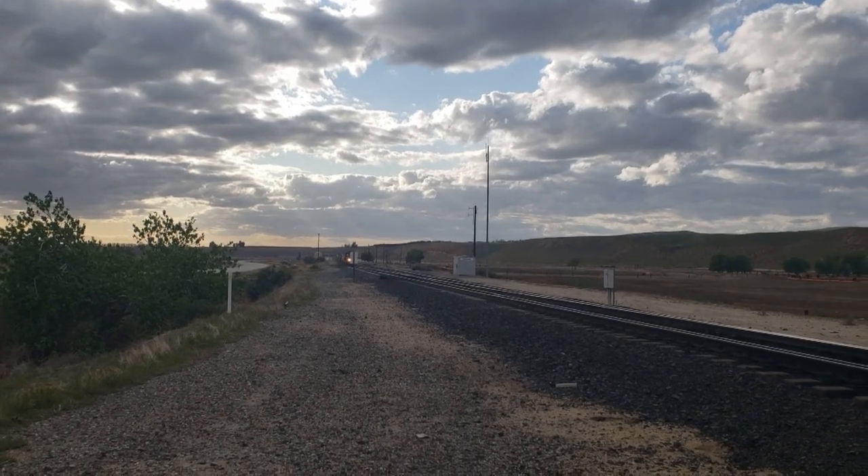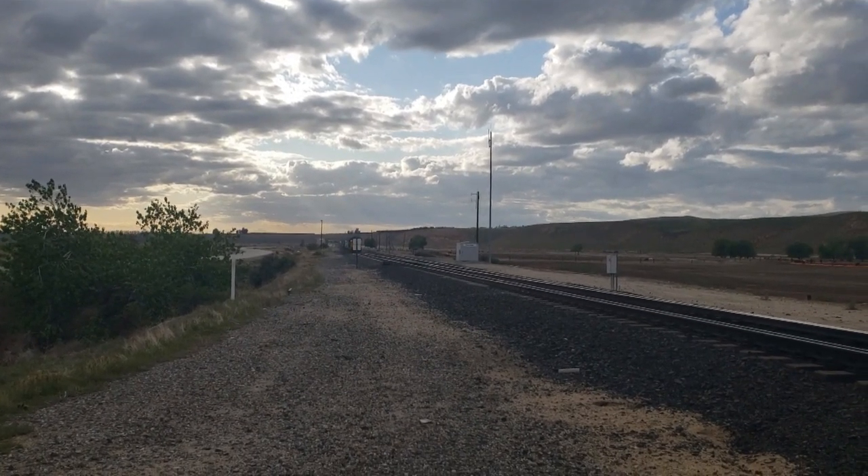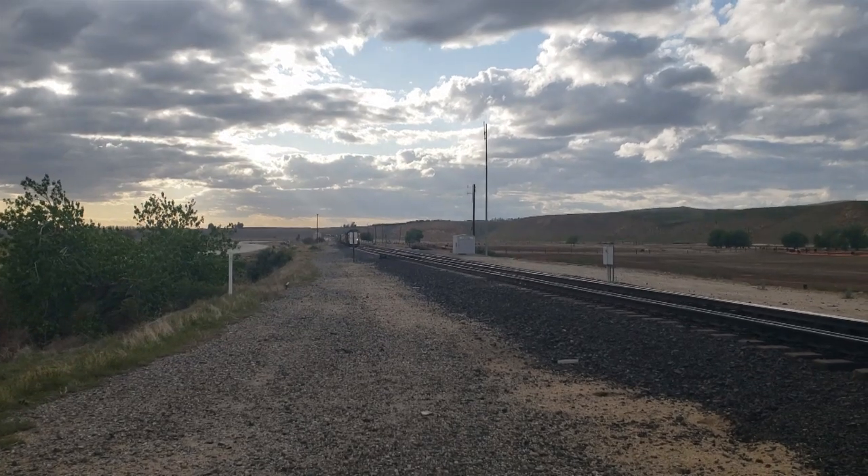Hey everybody, doing some stuff out here at Bina. We got a couple of trains coming, so figured I'd catch them out here. I know I've done stuff from Bina before, but never hurts to do it again. Let's flip this thing around and see if we can catch this train. That's eastbound coming through Bina.